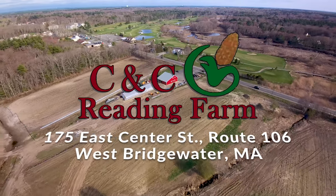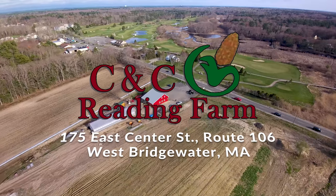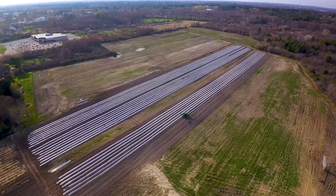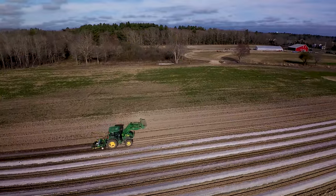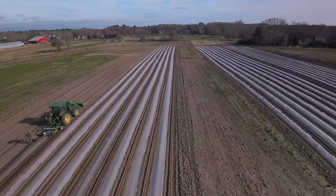We got 20,000 onion bulbs we just planted two days ago. We got four rows of onions put in by seed. We'll use them as scallions as they come up. We got carrots, kohlrabi, beets, golden beets, sugar snap edible pod peas, strawberries.